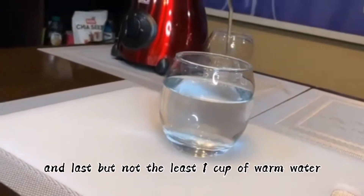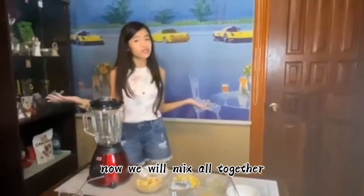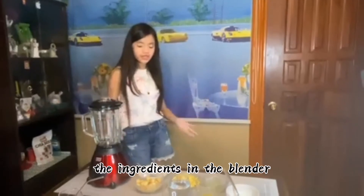And last but not the least, one cup of warm water. Now we will mix all the ingredients together in the blender.